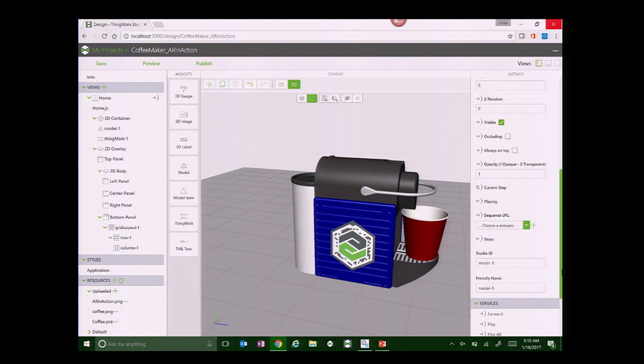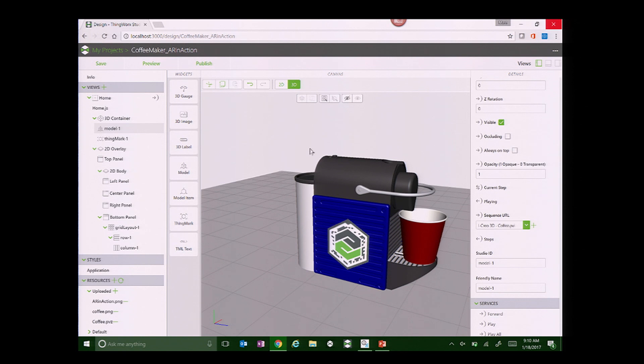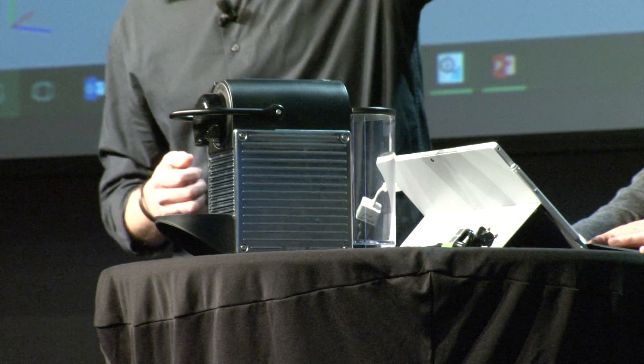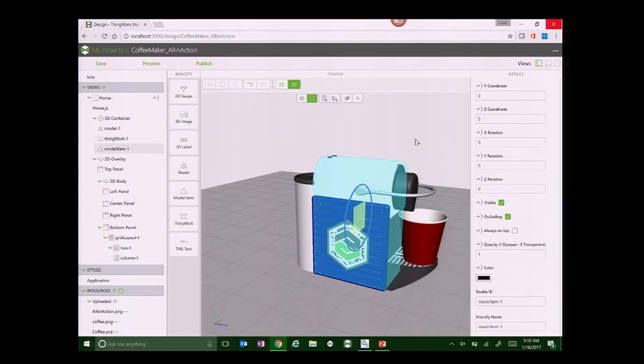We've saved this with the 3D data set. Back in this environment, when we update the data set, you'll see under the sequence we now have what we just created. We're going to associate that animation with this data set. Now if I have my experience right now, the only question is how will I start this animation? I need a little bit of user interface. We also want to make sure that the physical geometry occludes the geometry that's being augmented. Mark selects it on the base and says to use that for occlusion.